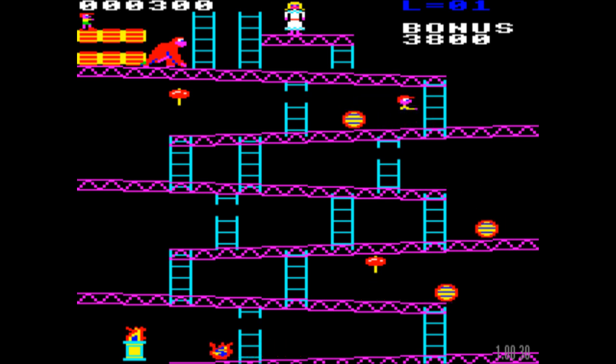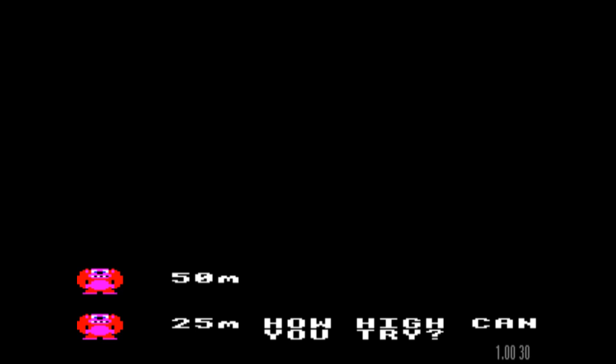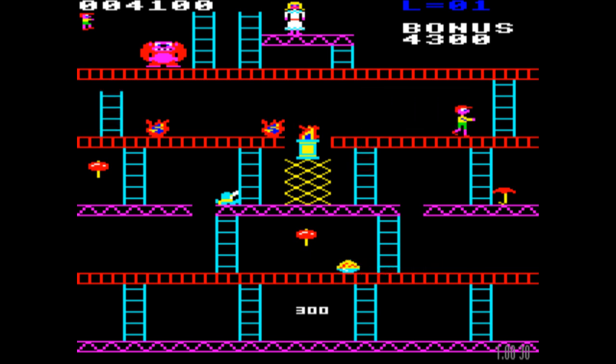I've just noticed that the gorilla is different on level one to how he appears on level two. He's sort of a profile crouching gorilla here, but then he appears as a rather squat, front-facing gorilla on the 'how high can you climb?' screen. Interesting — I'm not quite sure why that is.